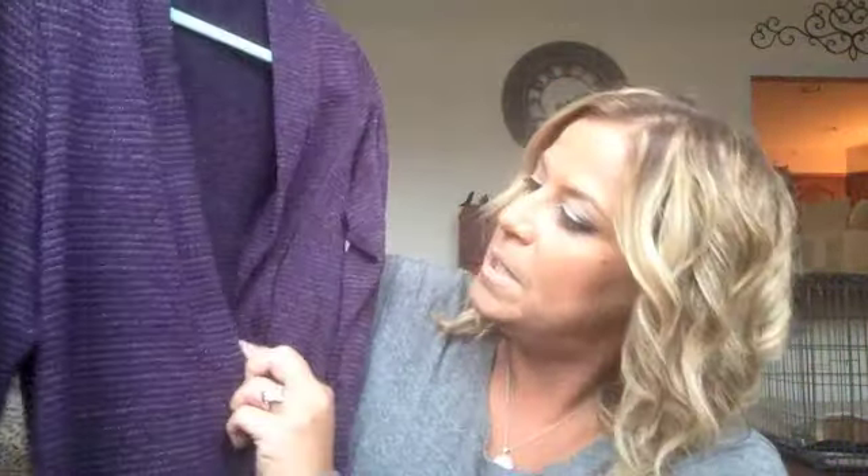The next cardigan I got at Kohl's. Going back to my color purple — it's a purple cardigan with long sleeves, and it's got that draping detail on the side that falls down the front. You can see it's purple and gray, fairly light, so this would be great in the early fall. It's by the brand AB Studio.